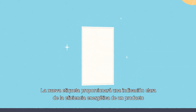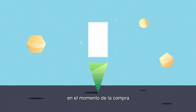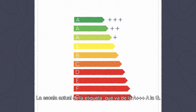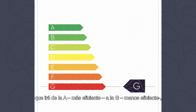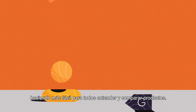The EU energy label is changing. The new label provides a clear indication of the energy efficiency of a product at the time of purchase, thereby making energy-efficient choices easier. The current scale, going from A triple plus to G, is being rearranged into a new, simpler scale from A (most efficient) to G (least efficient), making it easier for everyone to understand and compare products.